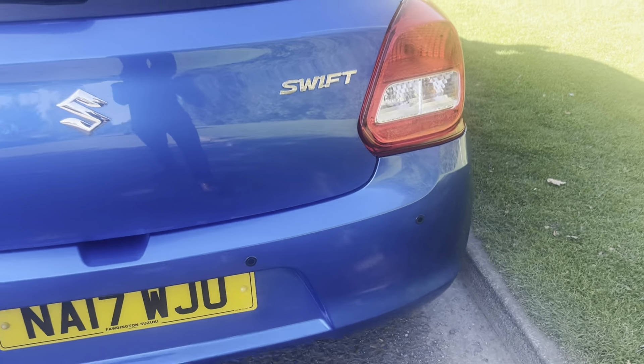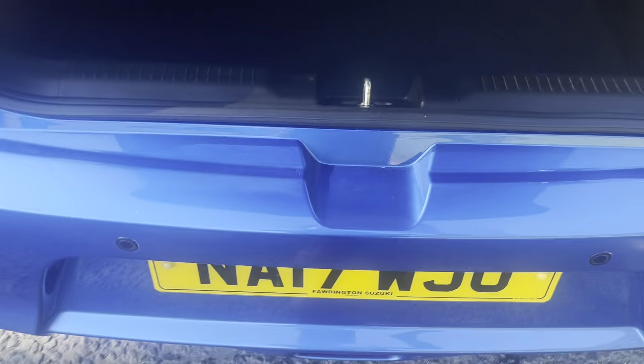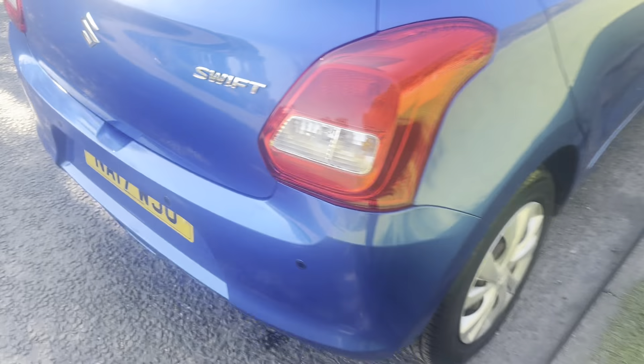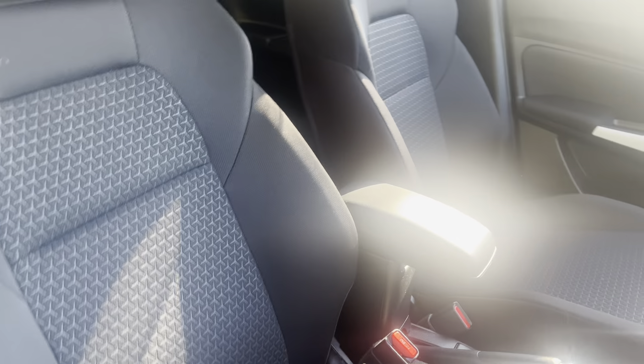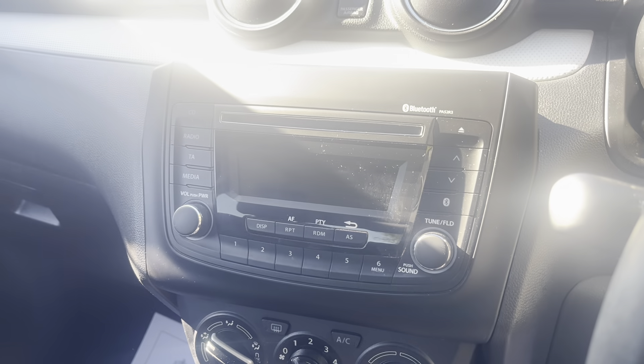It's been added to the SZ3 model — it doesn't normally come with the rear parking sensors — but all in immaculate condition. One owner from new with really low miles, just over 14,000, and full service history, every single one carried out by ourselves.